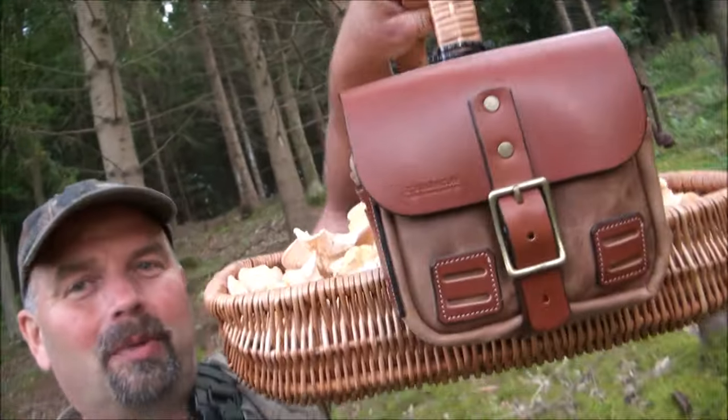Join me on my adventures. Thanks for watching. I'm going to put these in the dehydrator, save them for the next 6 to 12 months, and I'll see you next time.